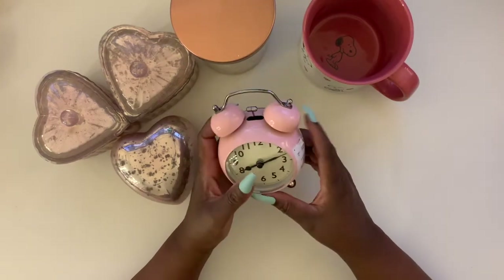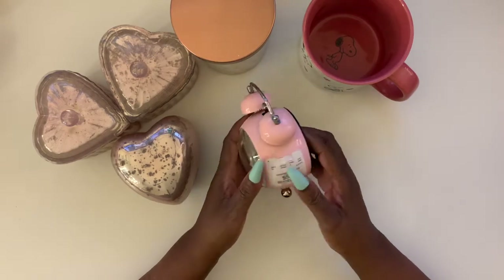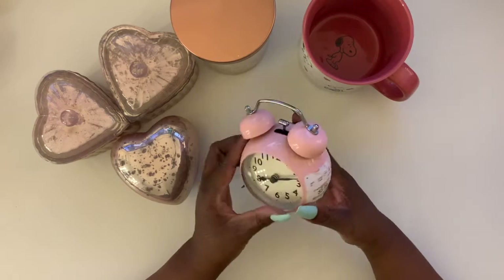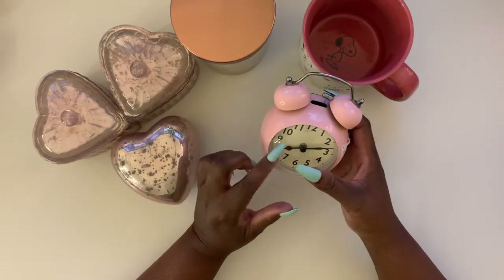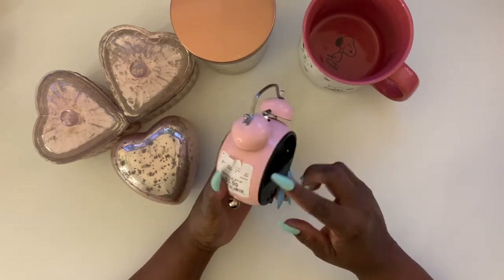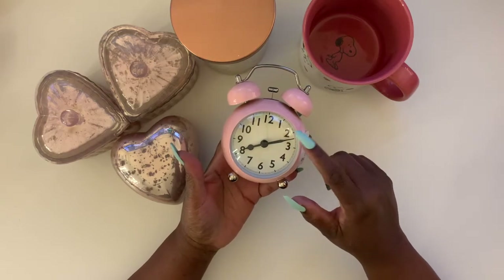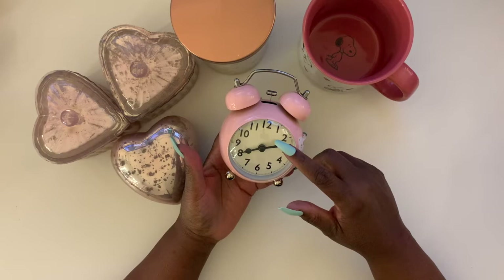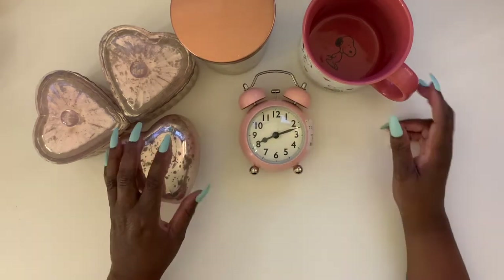The last thing I got in this haul is this blush pink alarm clock. I love it — it was $5.99. I already put the battery in and it has that old-fashioned alarm clock sound. It has these little feet so I can keep it on the desk when I'm doing my videos. They had different colors but I really liked this blush pink one. I also loved the nostalgic, old-fashioned clock face design.